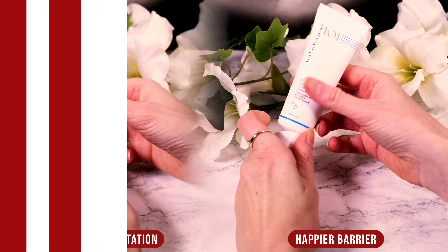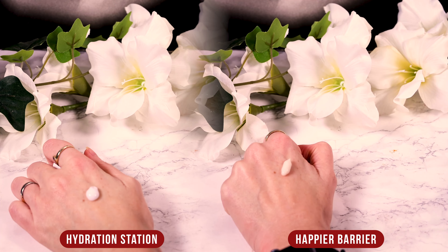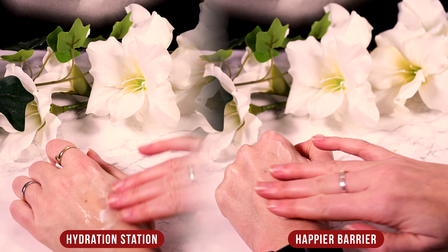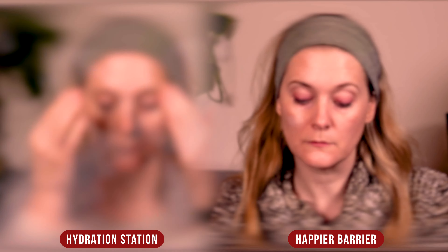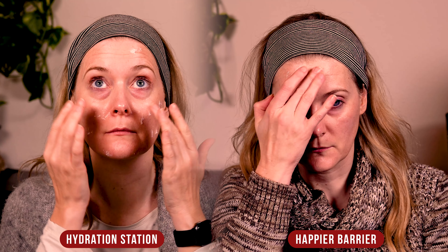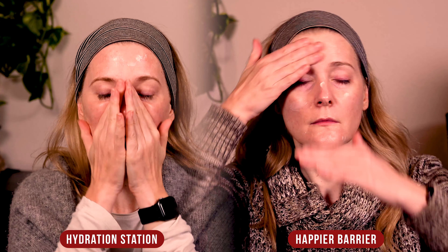Moisturizer is the last step before sunscreen in the mornings and the last step in your routine at night. People with more oily skin using a hydrating sunscreen will get away with not using any moisturizer when it is warmer, which is what I usually do. During the year I would use Hydration Station at night from around May to September, then switch to using it in the mornings and use Happier Barrier at night for the rest of the year.